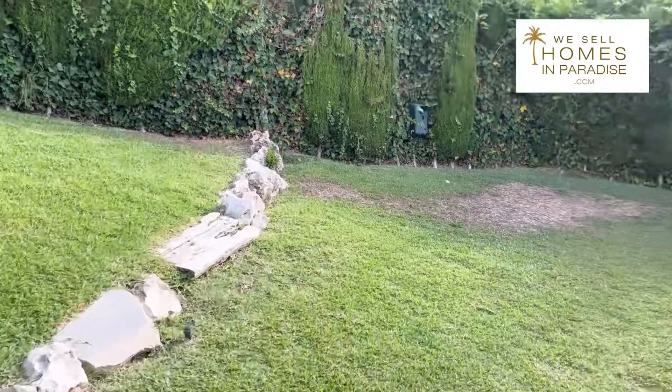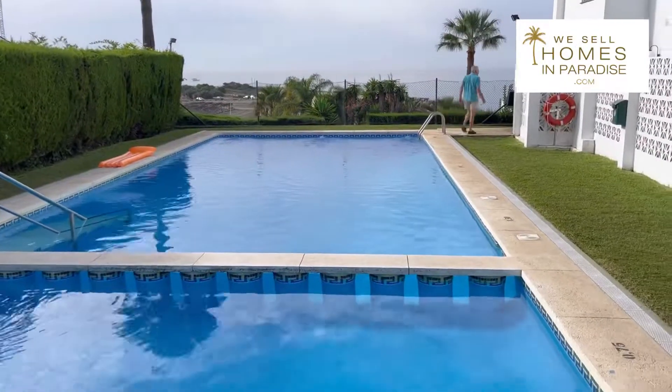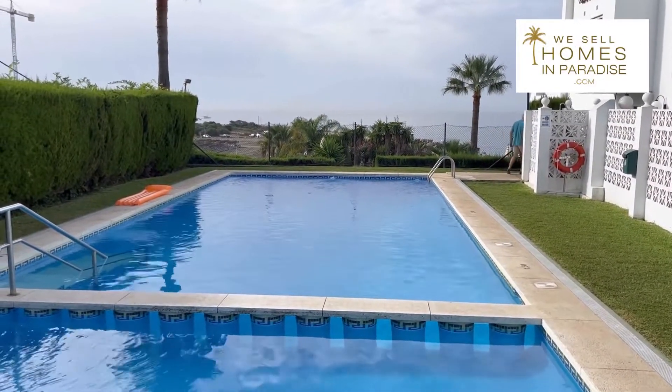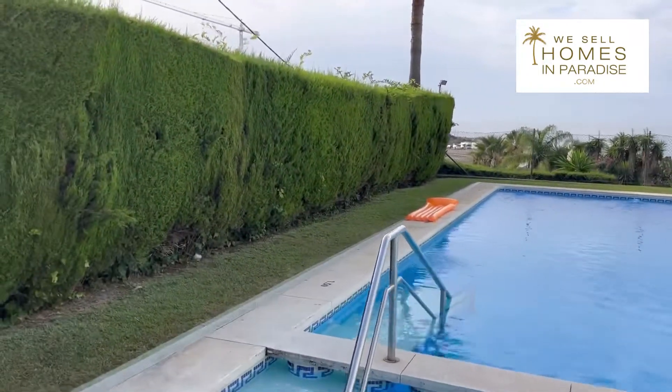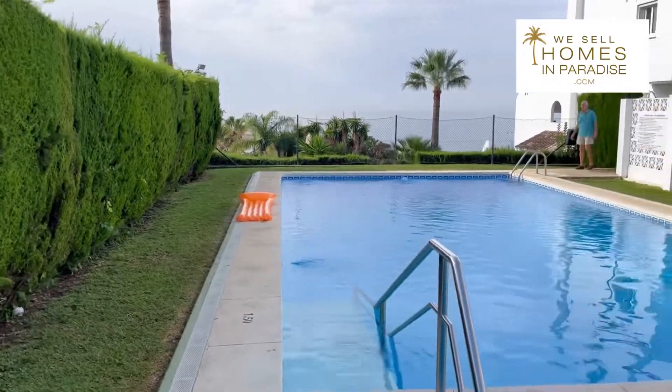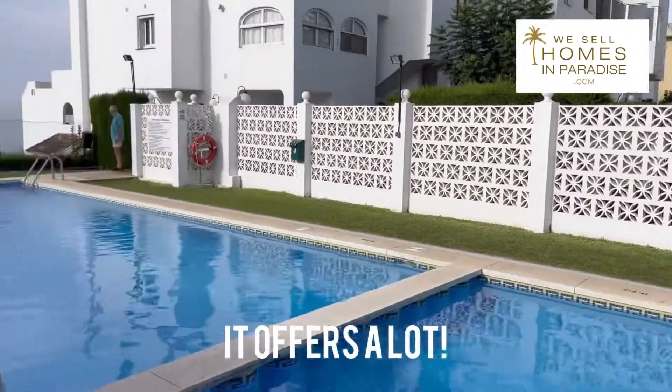Just to round things off, there is a communal pool. It's not massive, but it's all that you could want. Remember, we are right on top of the beach here and it's a lovely view from the pool area. And there is the block — very nice indeed.